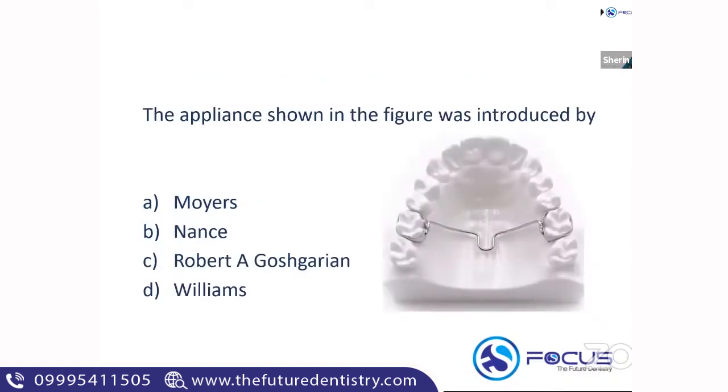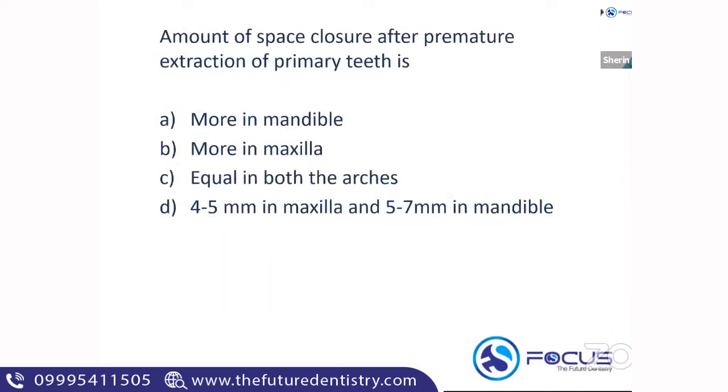The next question shows an appliance in the figure — it is the transpalatal arch, otherwise called the Gauche-Garion appliance. It is a unilateral space maintainer used in the maxilla.